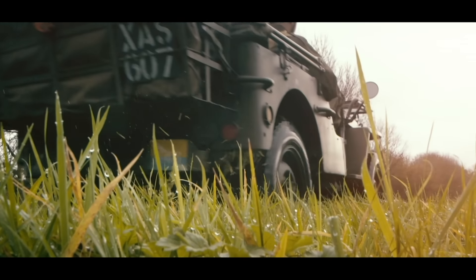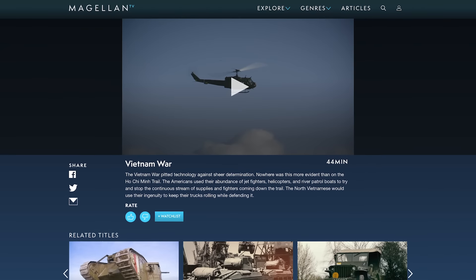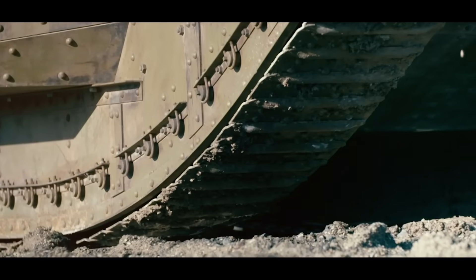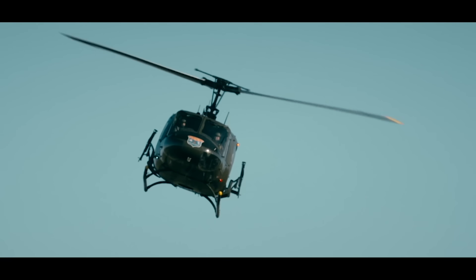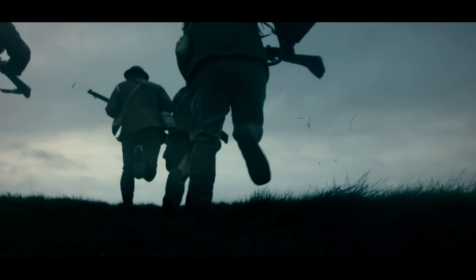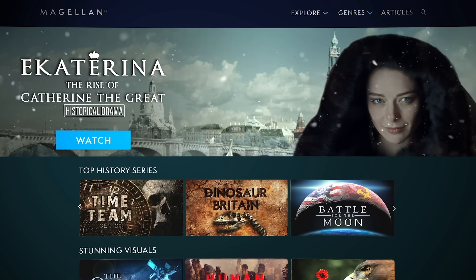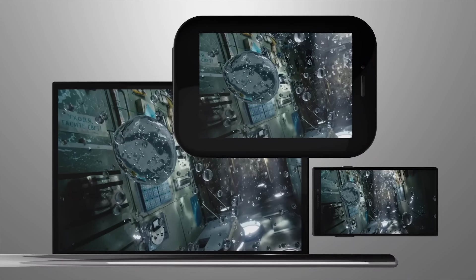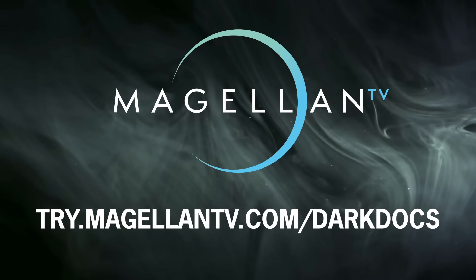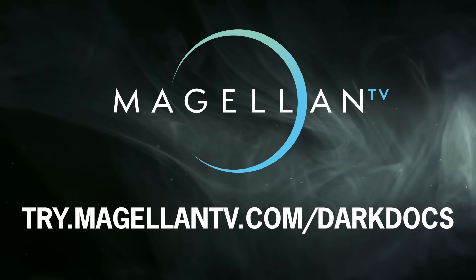Learn even more about the cutting-edge technology deployed above ground in the MagellanTV documentary Vietnam War, part of the Combat Machines series. This entry explores the battle of North Vietnamese ingenuity against the latest advances in US military power. MagellanTV is a new type of documentary streaming membership created by filmmakers that brings over 3,000 documentaries to all of your devices. Visit try.magellantv.com or click the link in the description below to get a free one-month trial.